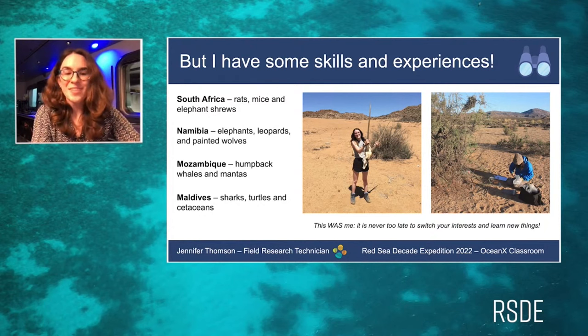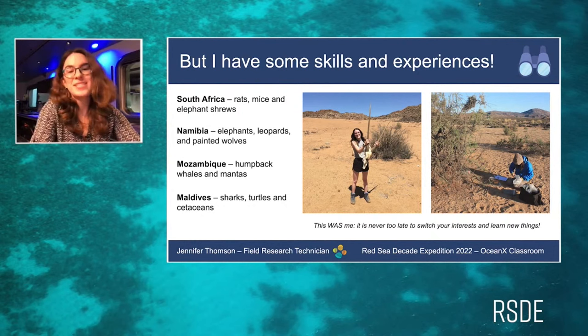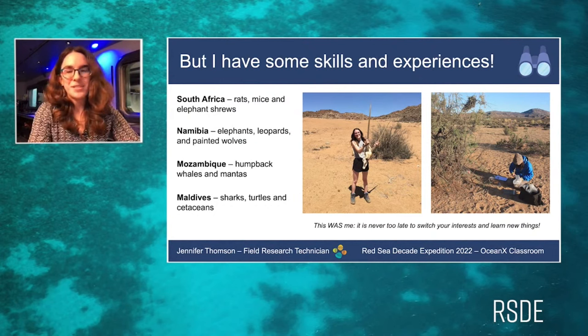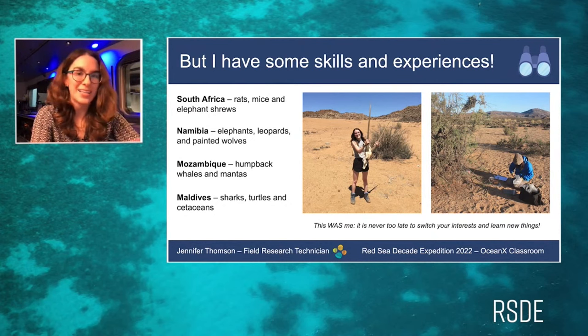A few years ago I was in the desert in South Africa, in a place called the Succulent Karoo, tagging populations of elephant shrews, rats, and small mice to study their population structure and behavior. That involved putting tiny GPS tags on these animals, then going out with a large radio-tracking antenna to see where they went. I then moved on to doing the same thing with elephants, and also putting out camera traps to study populations of leopards and painted wolves.